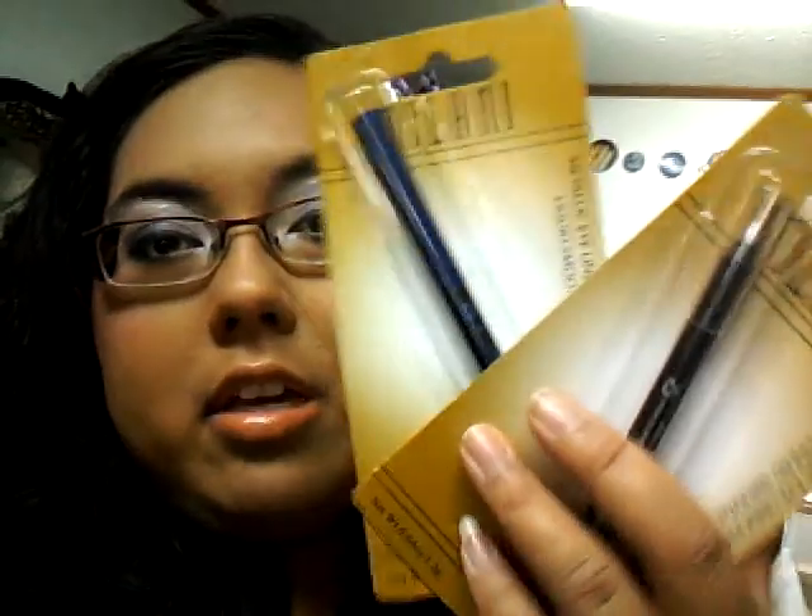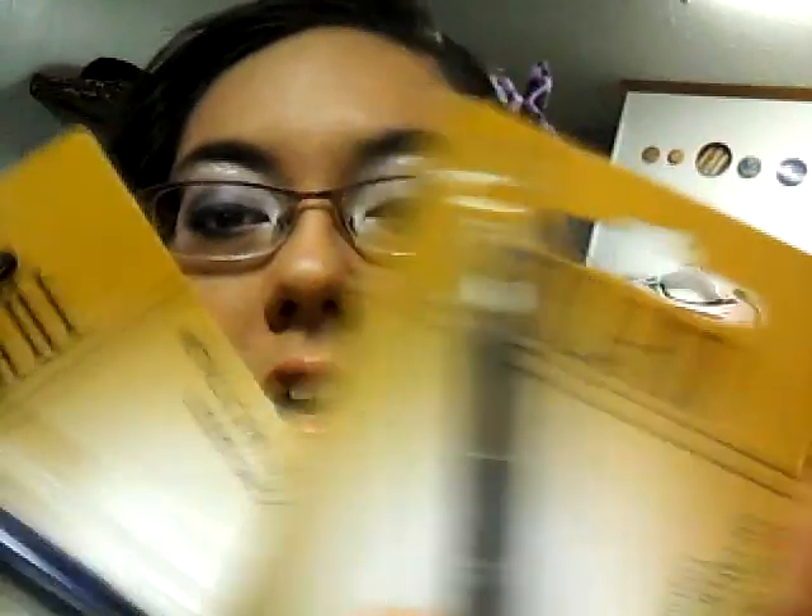I also bought another Milani Eyeliner. This is a Metallic Eyeliner Pencil Liquid Smooth, and this one is like a silver color. They don't have the color on this packaging because I guess it's a generic packaging — they just packaged them specifically to sell at Dollar Tree, so they don't have the colors on the packaging. So yeah, I got those two. I don't even know why because I have a lot of eyeliners, but I just wanted to try them.